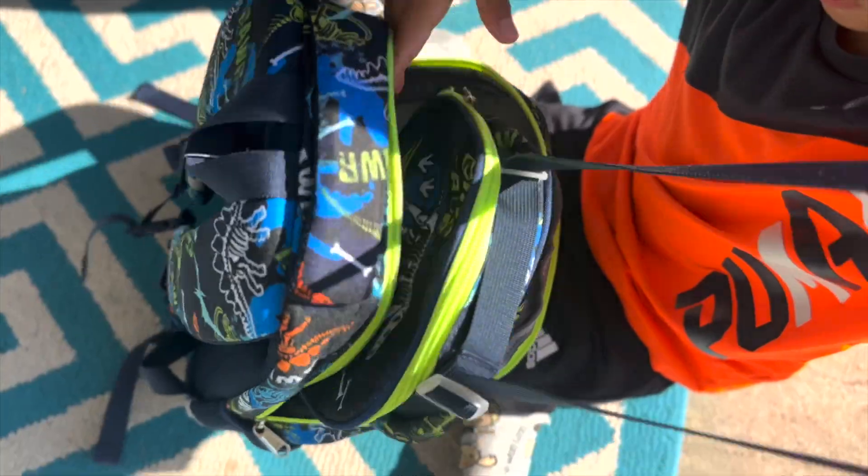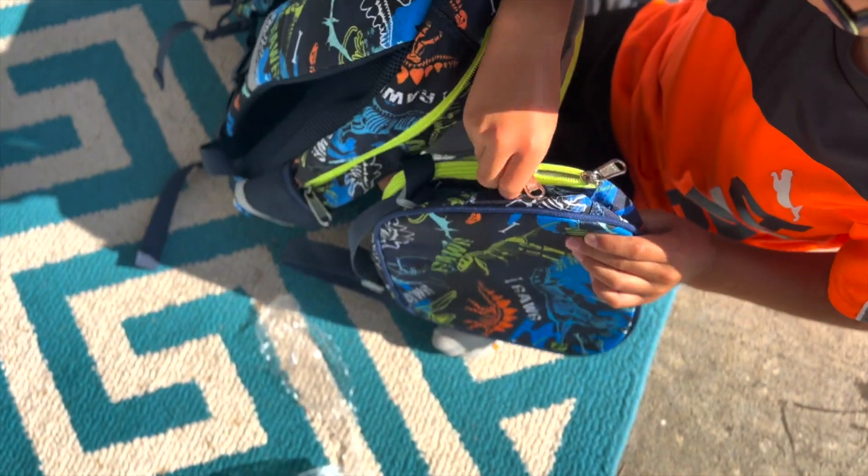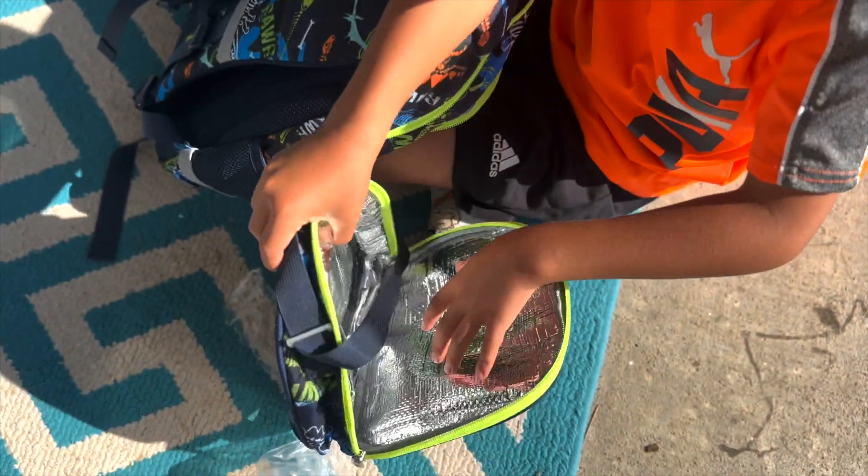Should we look at the lunchbox? How fun! Nice carrying case. It's insulated! That's right! Very good!